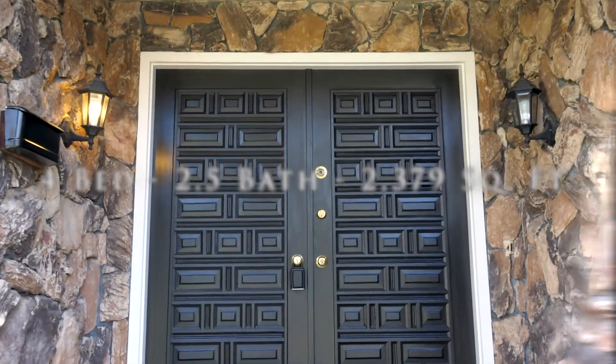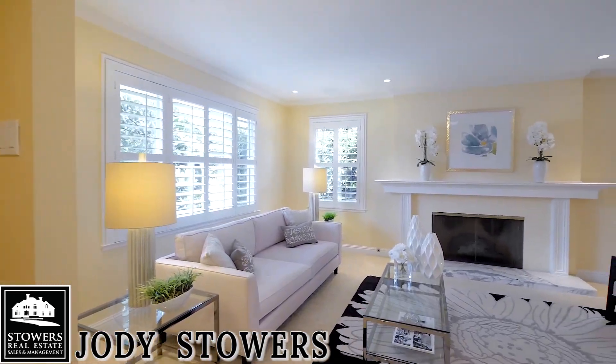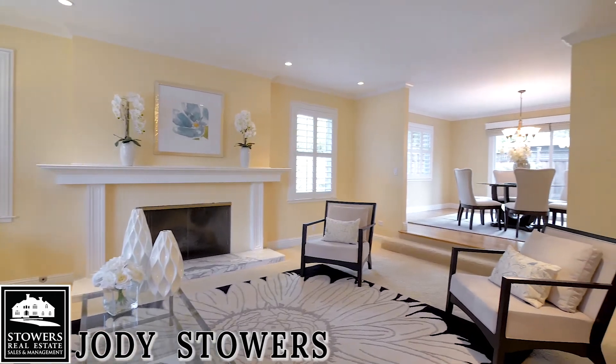With over 2,300 square feet of living space, this home is enhanced with four fireplaces, new six-panel doors throughout, and recessed lighting.